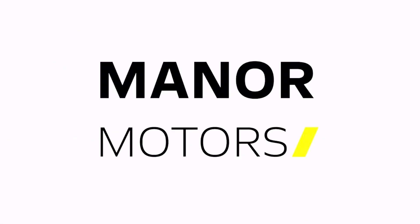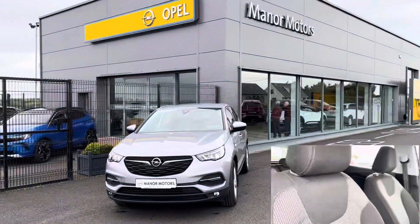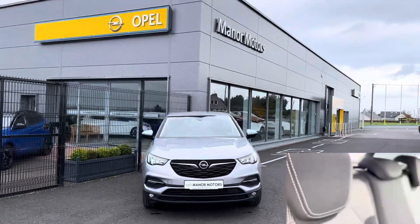Welcome to Manor Motors, showcasing this 2021 Opel Grandland in quartz grey. Key features include the 1.5 litre diesel engine, under 19,000 kilometres on the clock, and full service history.